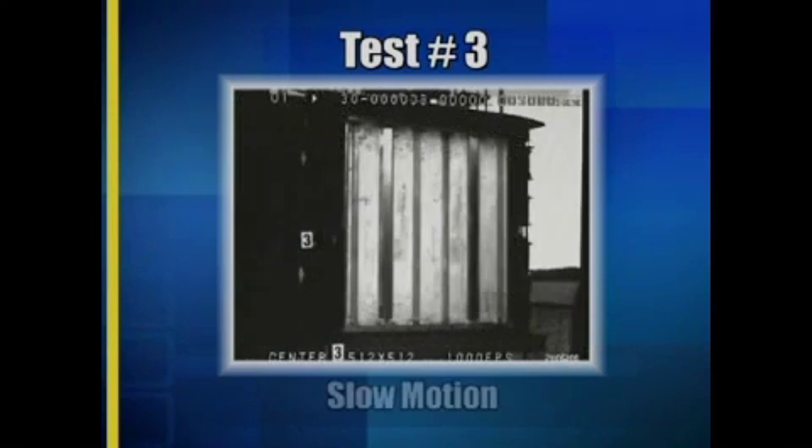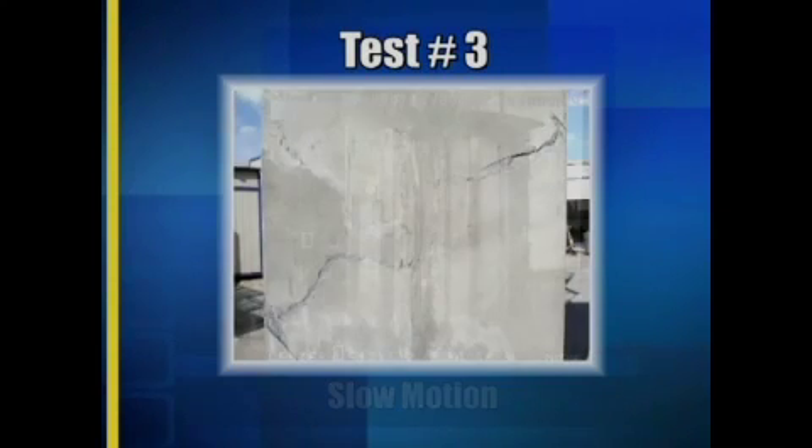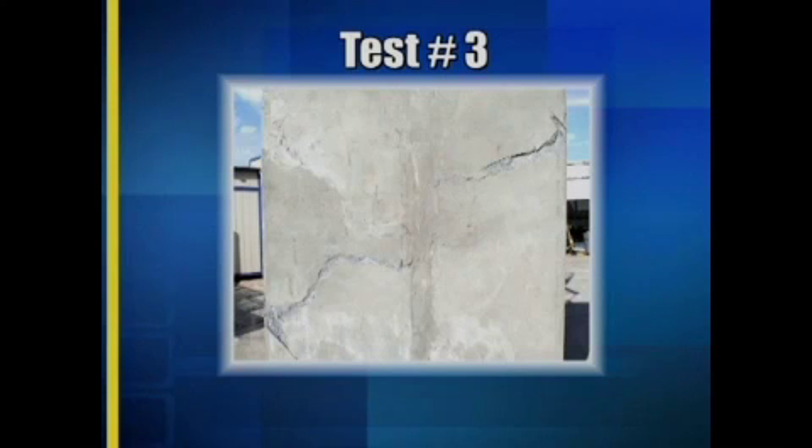In the final test, test three, a new ASAP windowless wall panel passes the Department of State test also on the first attempt. Here is the same test in slow motion. Here, already lifted out of the test frame, is the other side of this panel — also still intact.